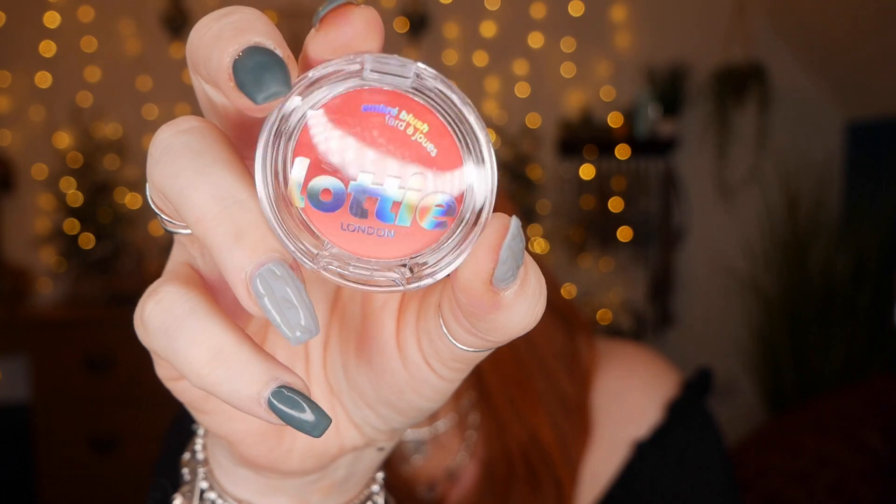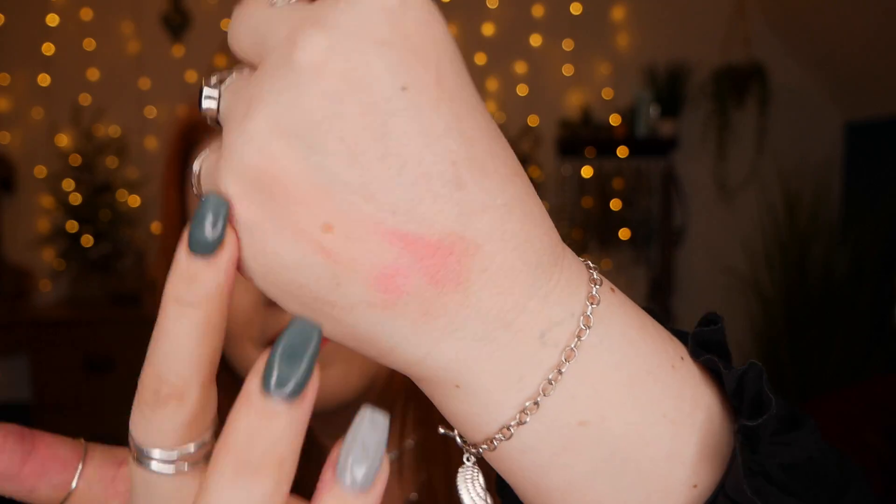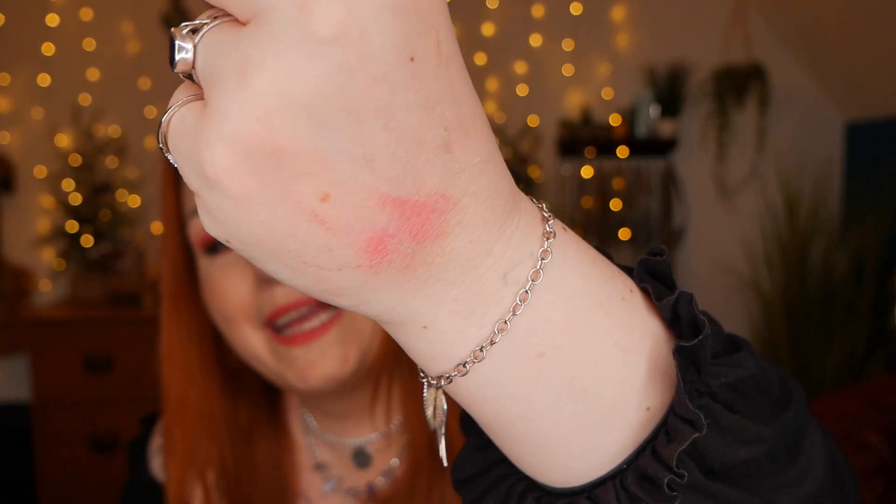Lastly we've got a Lottie London Ombre Blush in shade Haze. I've already got one of these, so I'll do a little swatch but I'll be passing it on. It's a pinky coral sort of shade placed on top of the shimmery pencil. This blusher would cost you £5.95. So those are all the items.